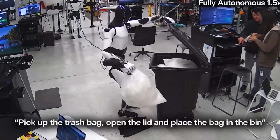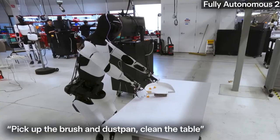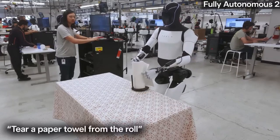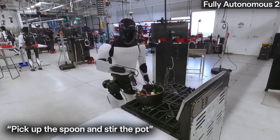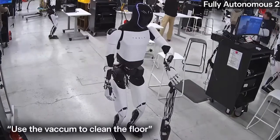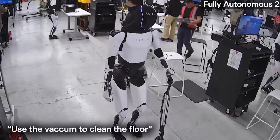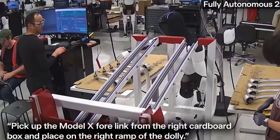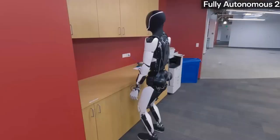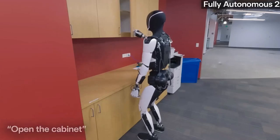Tesla's Optimus robot is no longer just a dancing prototype — it's cleaning up, literally. In a new viral video released this week, Optimus is seen executing real-world household tasks with an astonishing level of precision. It's no longer a controlled demo. This time, Optimus is vacuuming the floors, sweeping kitchen counters, opening cabinets, tearing off paper towels, and even stirring food in a pot, with smooth, natural motion that signals a major leap forward in robotic dexterity.